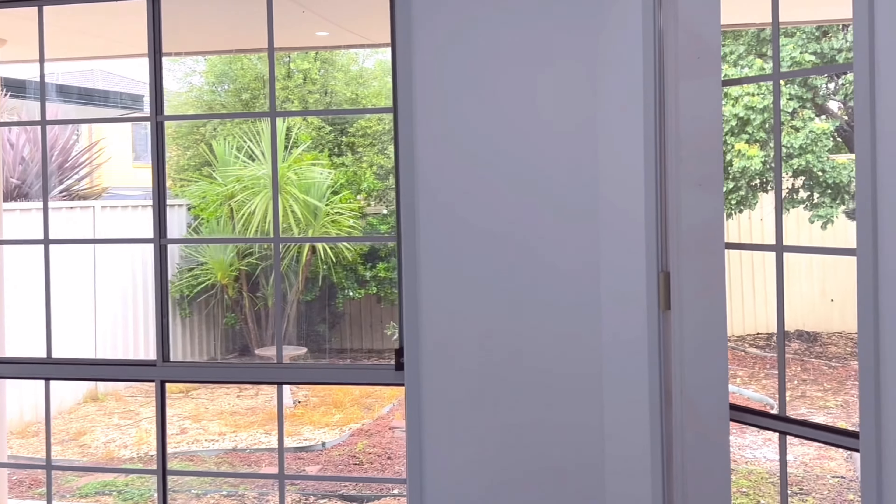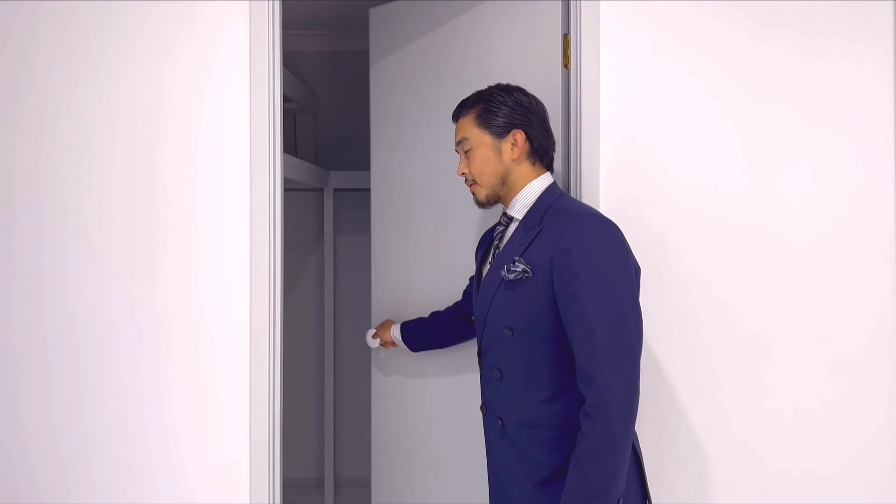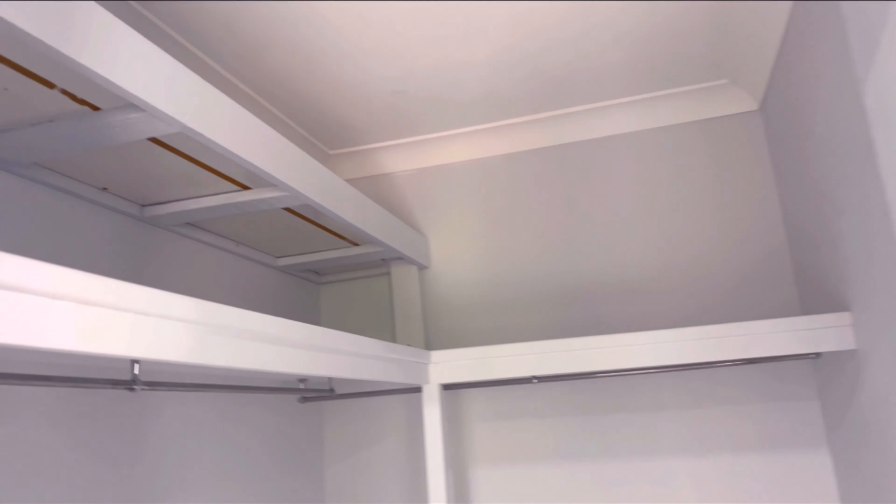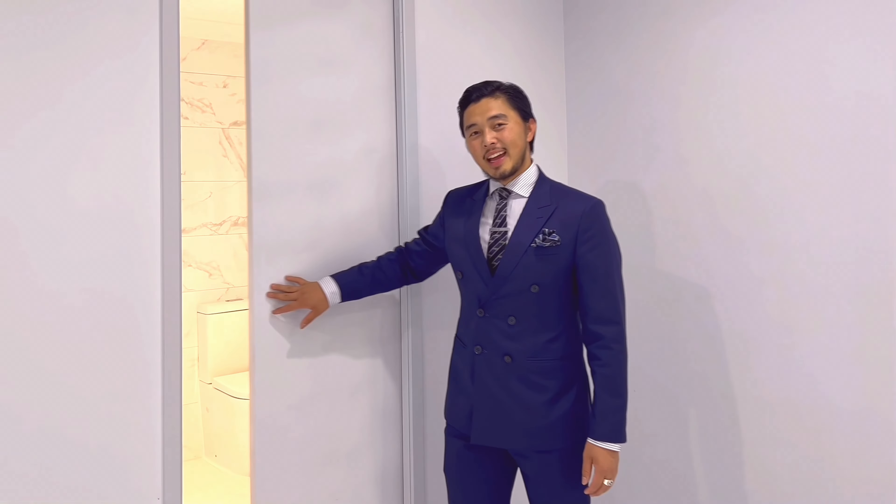In the master bedroom, it features two big windows letting in all the natural light. The master bedroom has all brand new downlights and ducted air conditioning, with fresh painted walls. The master bedroom also features a walk-in wardrobe and has its own ensuite.